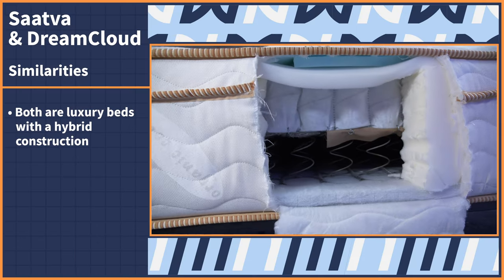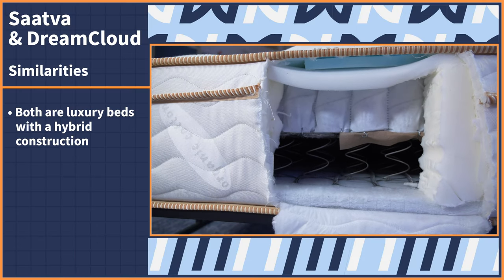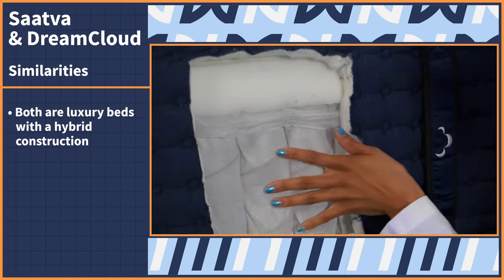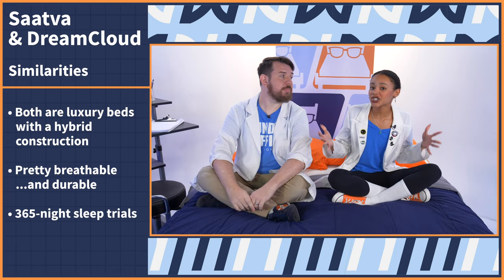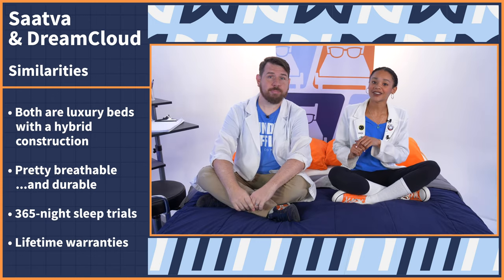Both of these brands have a strong lineup of mattresses. Today we're specifically comparing the DreamCloud Original and the Saatva Classic. Both of these are luxury beds with a hybrid construction, so they feature both foam and coils. Because of that construction, both of these are pretty breathable and durable. And both come with a full year to try them out, followed by a lifetime warranty.